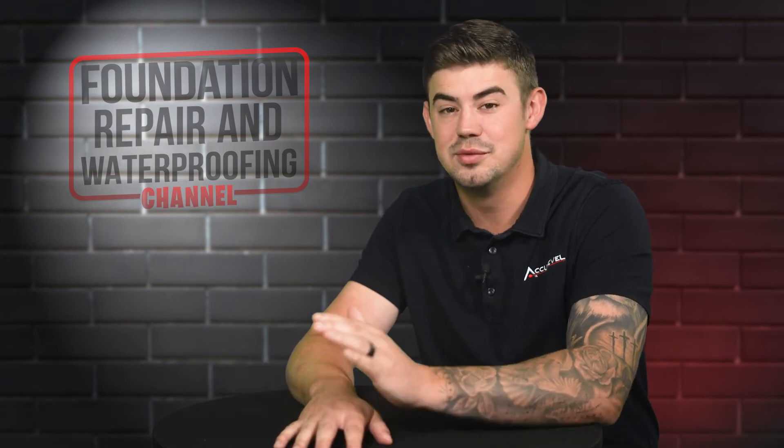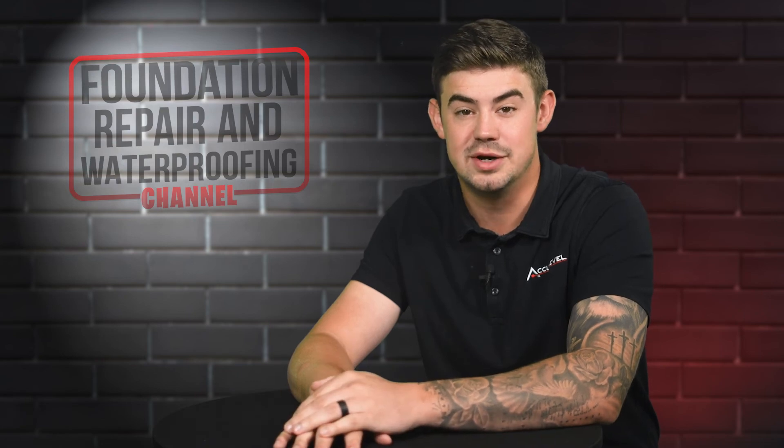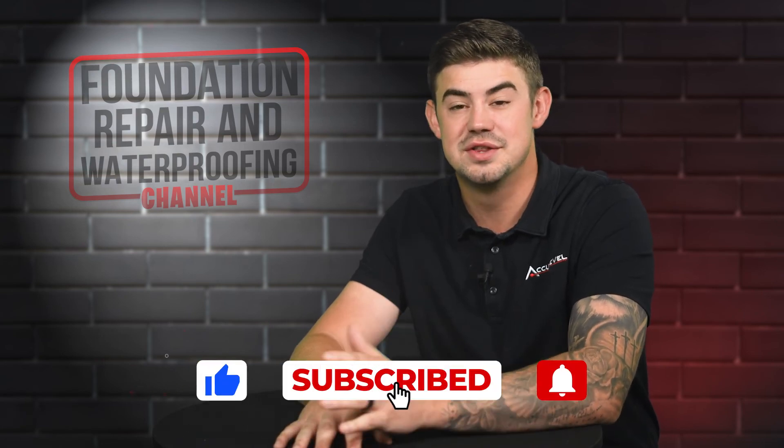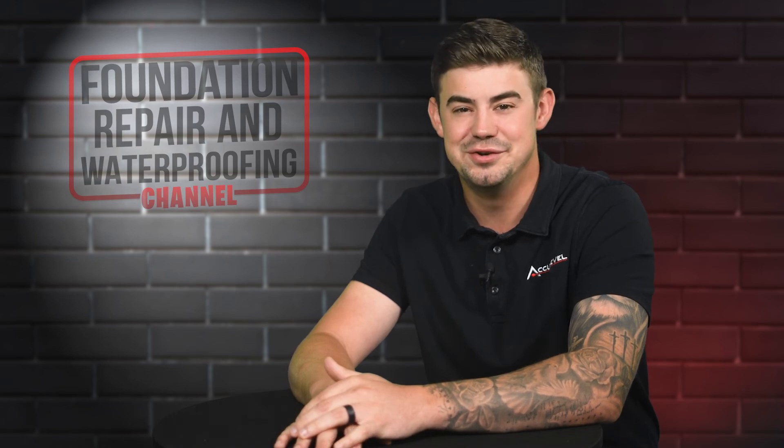Check out the description for more videos and blog articles on crawl space and foundation repair. Don't forget to give us a thumbs up and ring that bell — we'd greatly appreciate it. Thank you so much for watching.